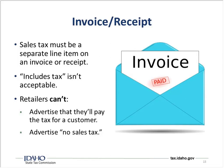Sales tax has to be a separate line item on an invoice or receipt — 'includes tax' is not acceptable. Retailers can't advertise that they'll pay the tax for a customer or that there is no sales tax. These rules are in place for your benefit: if we allow people to say 'no sales tax' or 'it's included,' there's no documentation of how much sales tax was included, and we would have to make assumptions. Making sure it's documented and spelled out is for your benefit.